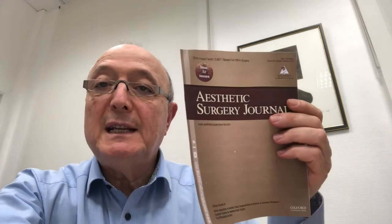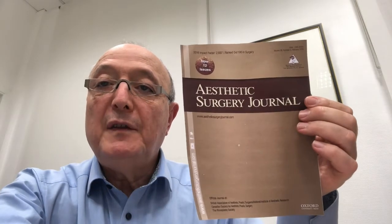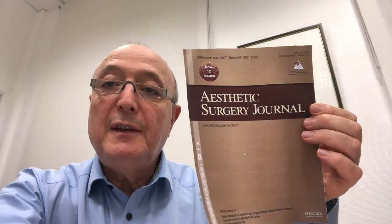I am Dr. Yves Saban from Nice, France. I'm very pleased to introduce the pushdown reassessed in the upcoming issue of the Aesthetic Surgery Journal next February.